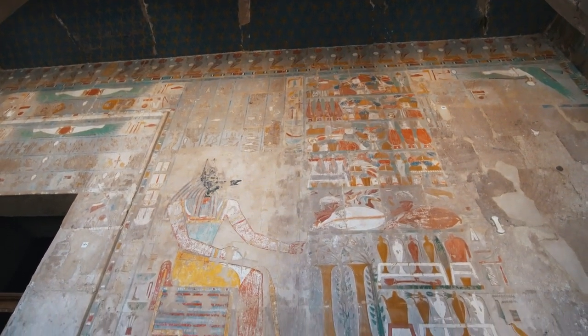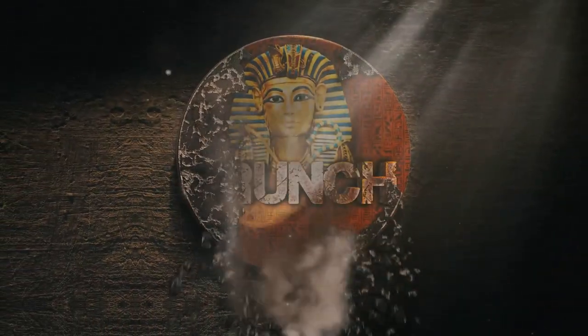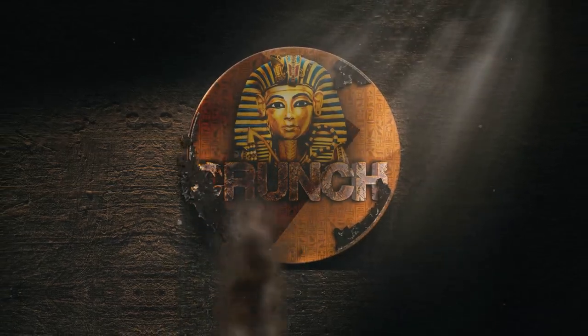...and will no doubt continue to be for many more years. Today on Crunch, we'll be talking about the earliest tombs in Egypt and their evolution from one dynasty to another.